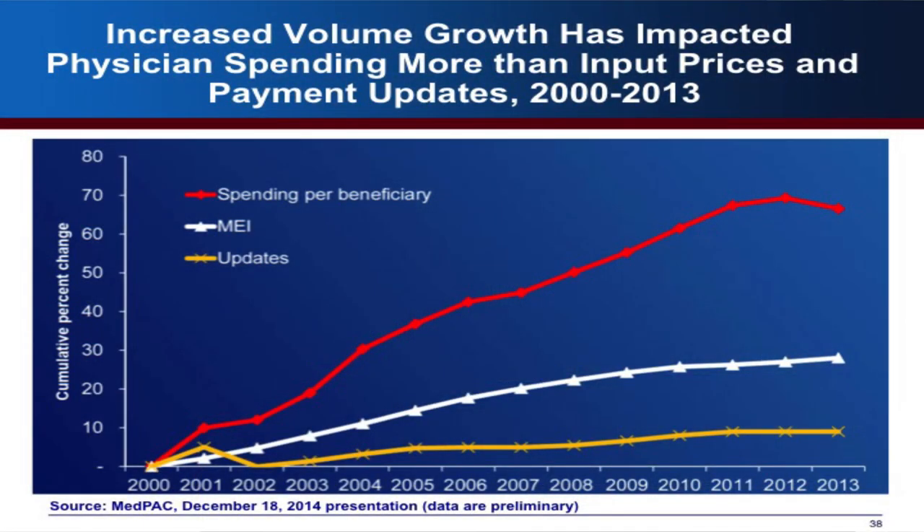MedPAC's December presentation shows spending per beneficiary has been growing about 6.5%, which is slower than 2012 but still growing much more rapidly than either MEI or payment updates. This illustrates that volume and intensity of services really does increase spending quite a bit. The 0% payment update — while better than a cut — still means not much growth in payment rate. This data shows why volume growth matters so much for overall Medicare spending.